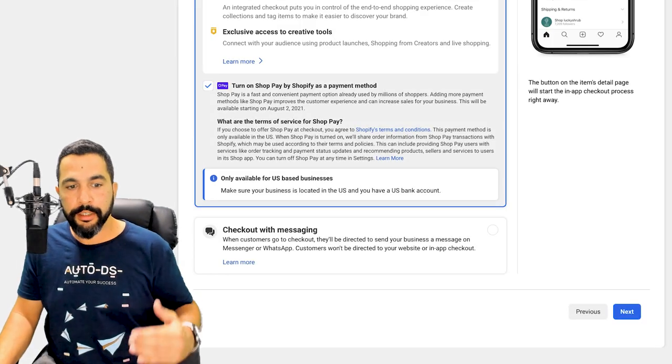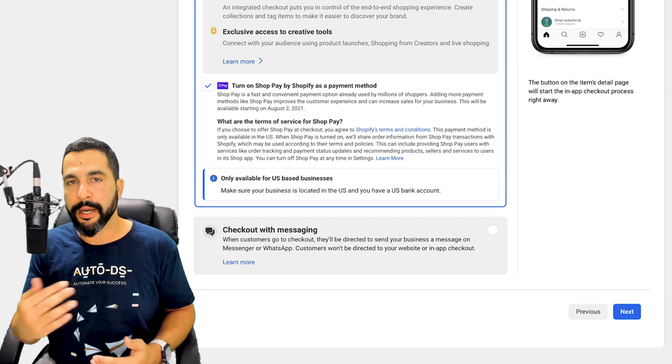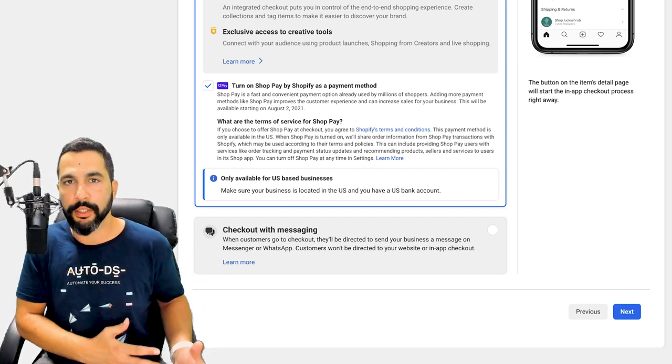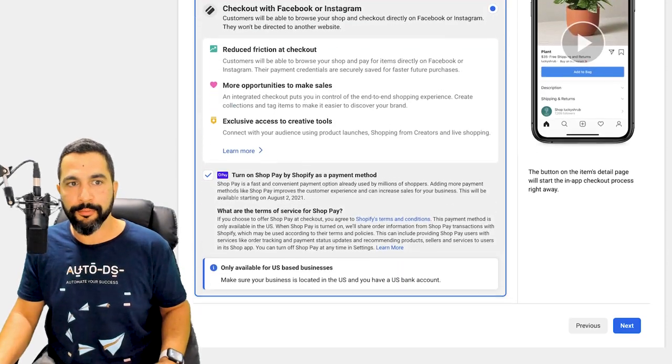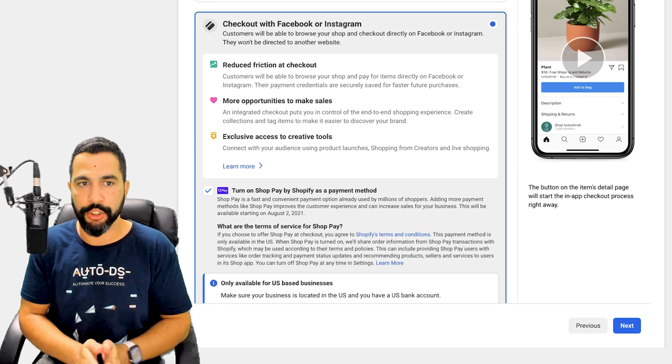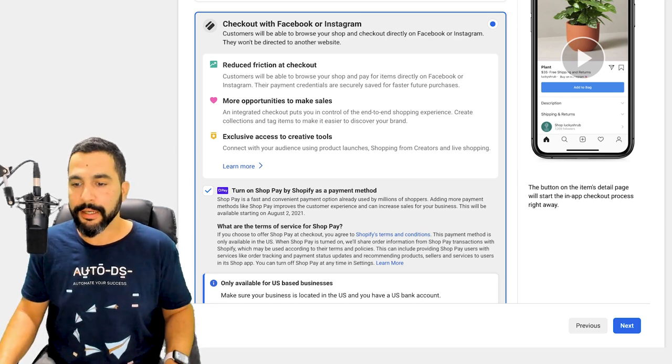You also have another option: 'Check out with messaging.' This way the buyer will have to send you a message and then you'll have to direct them somewhere else to continue the checkout process. But these aren't as practical as allowing the buyer to check out inside your Facebook shop, so I'm going with the Facebook/Instagram checkout option and clicking Next.